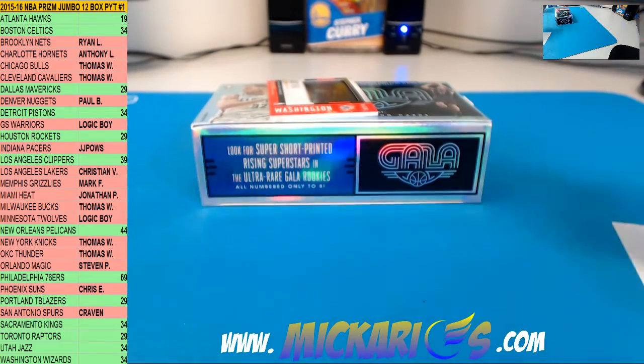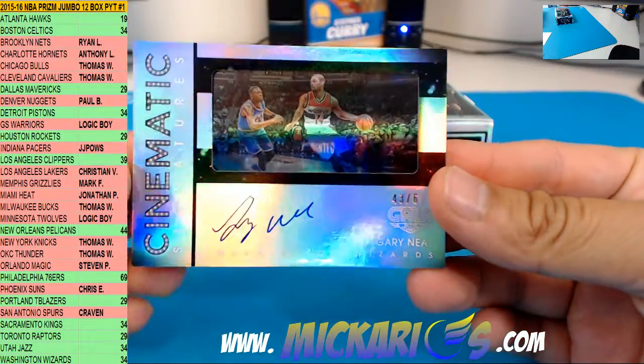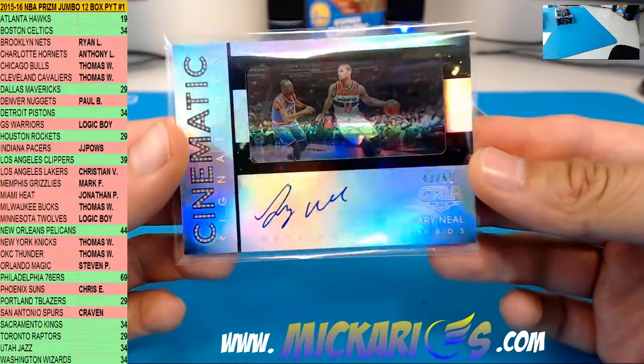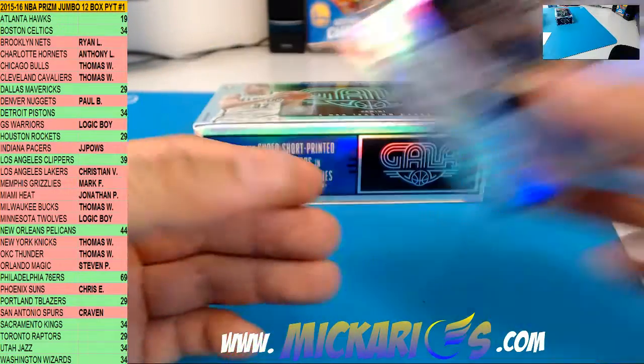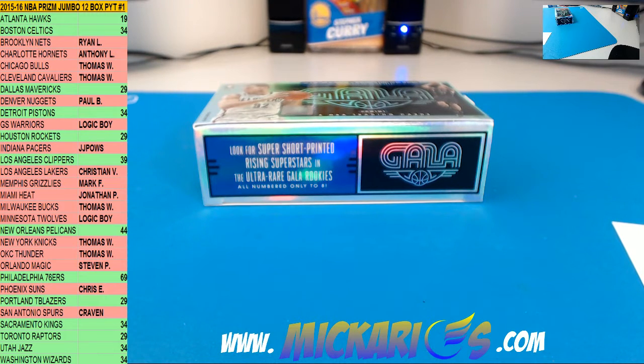Last hit of the break going to the Washington Wizards — Gary Neal, 43 of 60, Cinematic Signatures. That will end our Gala break, guys. Thank you for joining, thank you for watching. Second half is tomorrow, ending on our eBay store as well. We'll get those cards shipped out for you guys on Monday. Check out macarios.com.